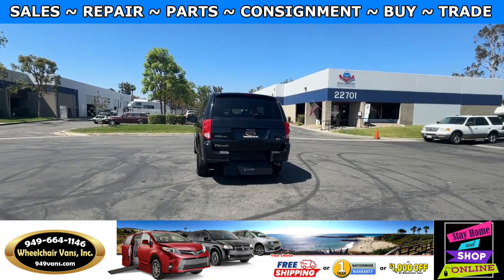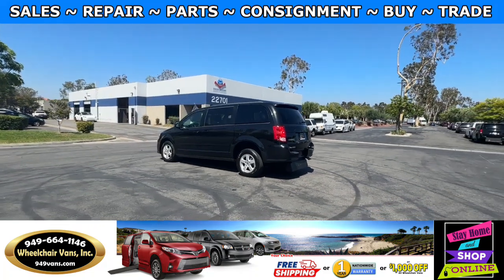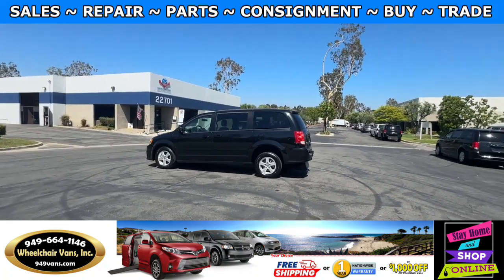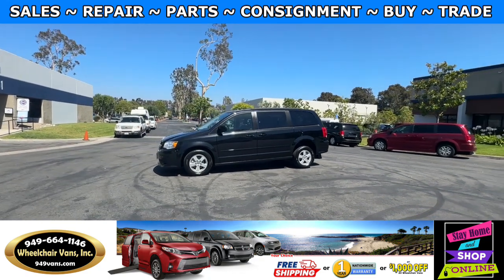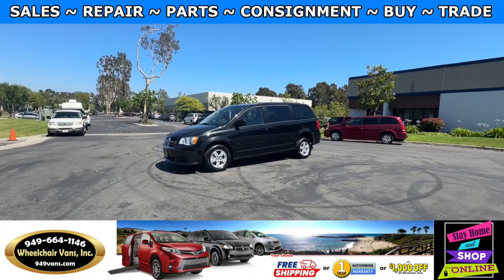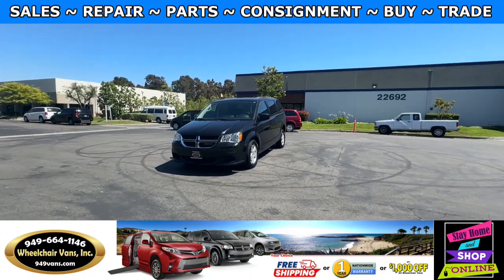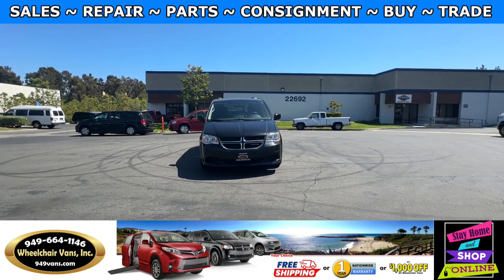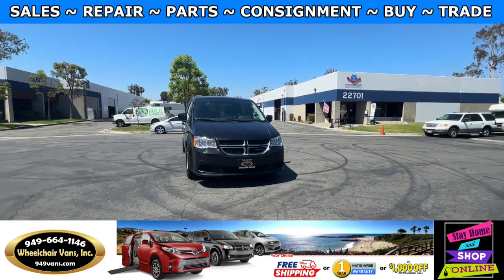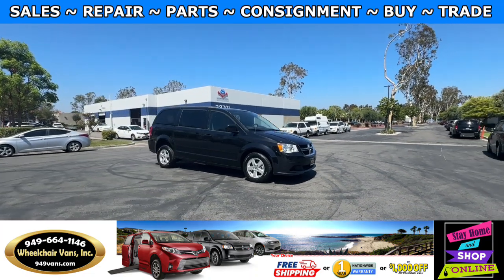We also offer financing on all types of credit — we can do personal or business loans. On top of that, we do have a promotion for free nationwide shipping, but if you decide to pick up at our location, we can offer you a thousand dollars off or a free one-year warranty. For more information, please visit our website, 949vans.com.